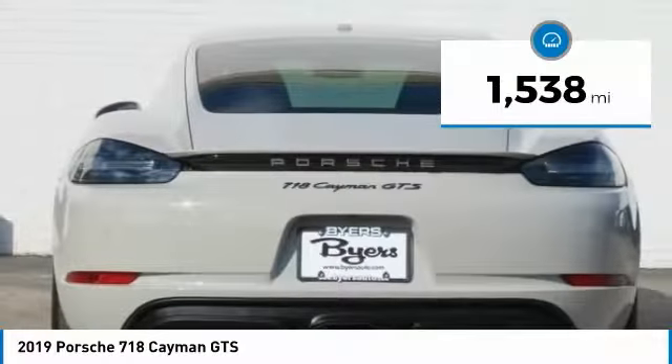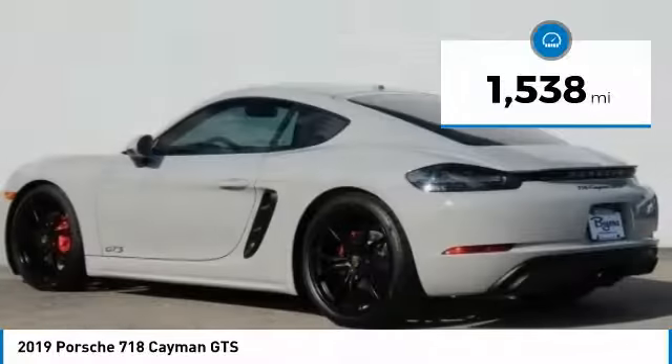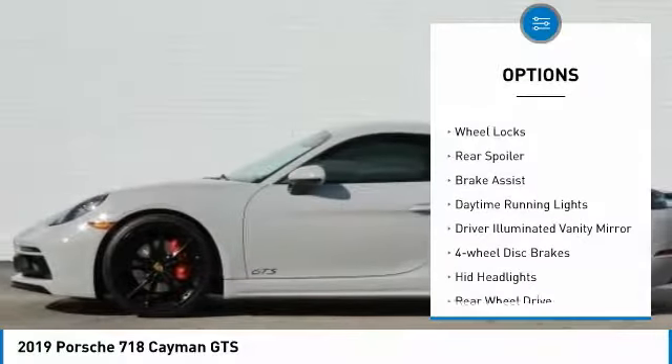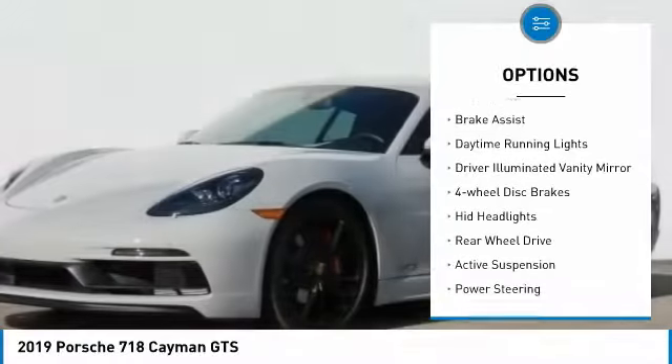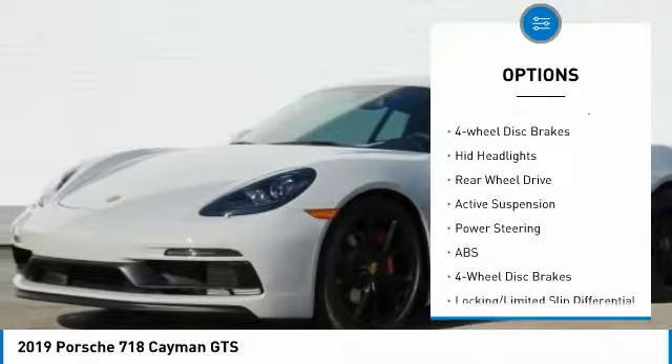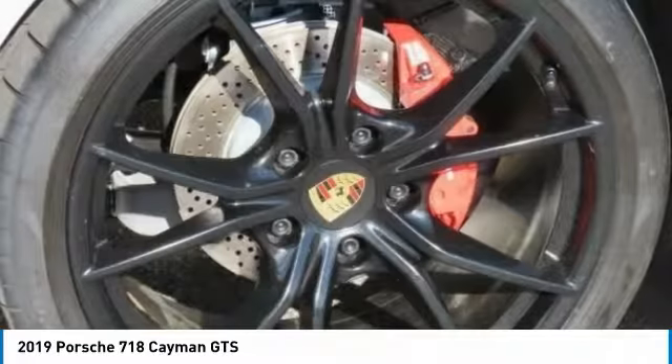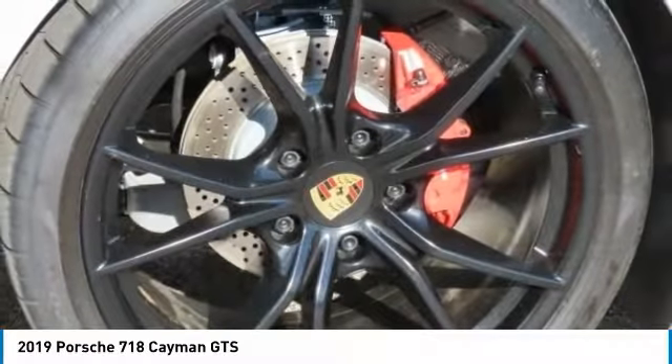This vehicle has less than 2,000 miles. Here are some of this vehicle's great options: turbocharged engine, heated mirrors, aluminum wheels, wheel locks, rear spoiler, brake assist, daytime running lights, driver-illuminated vanity mirror, four-wheel disc brakes, and HID headlights.